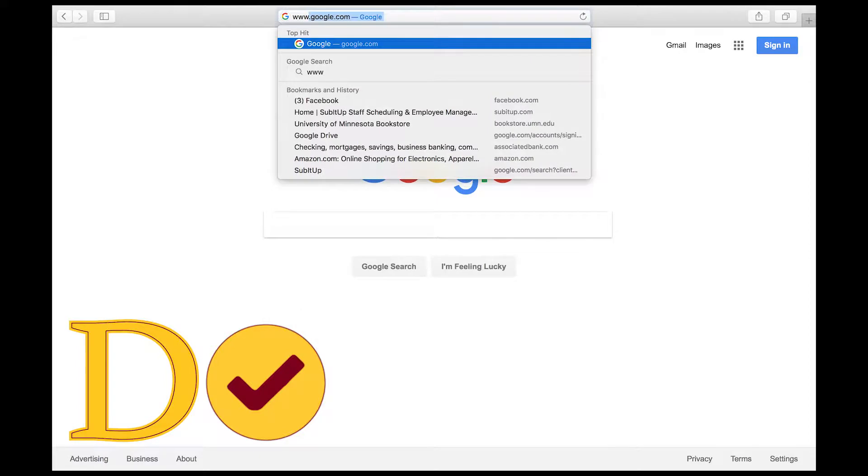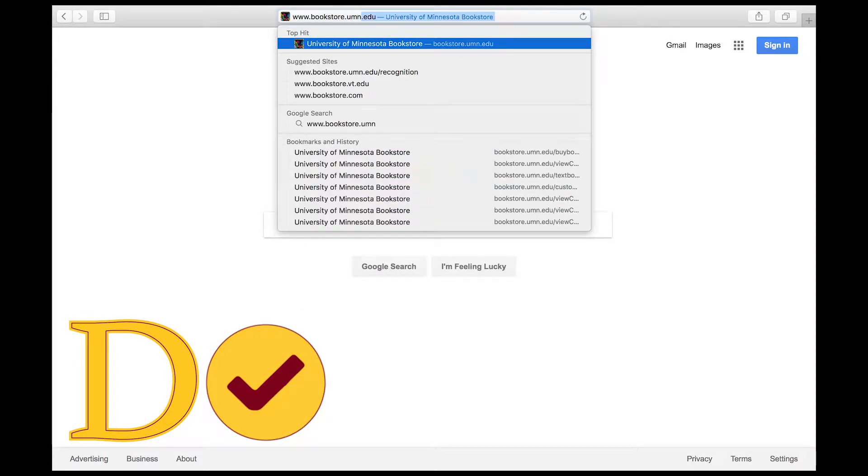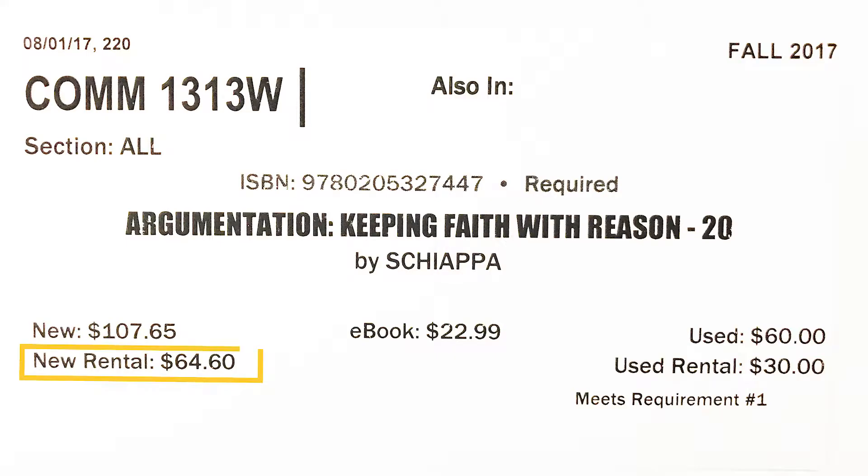Do check to see if you have any textbooks available to rent. Online, if it says 'Add Rent New' or 'Add Rent Used,' then that title is rentable. In store, if you see new rental or used rental pricing on the shelf tag for a particular item, then that title is rentable.